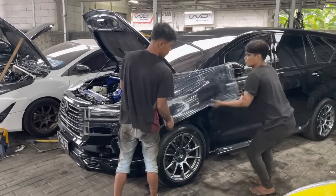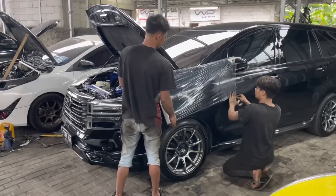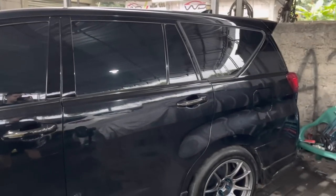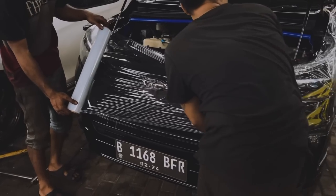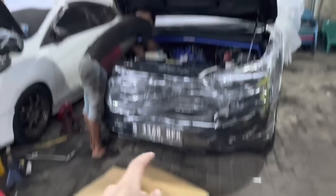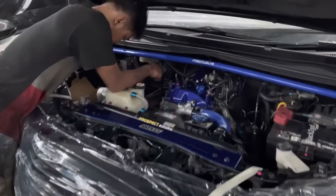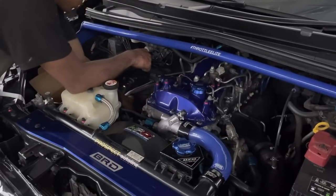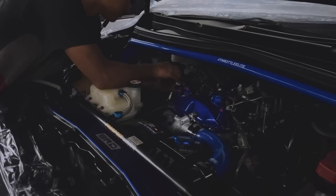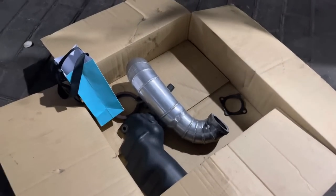Hal pertama yang dilakuin, mau di-wrapping dulu biar tetep pas kerjain nggak ada baret-baret. Jadi buat antisipasi aja biar rapi. Gue juga ada beli sarung mobil biar mobilnya aman. Sekarang lagi cicil bongkar-bongkar. Ini cover downpipe udah kebuka. Sekarang si Nana lagi mau bongkar downpipe, turbo, sama intake.